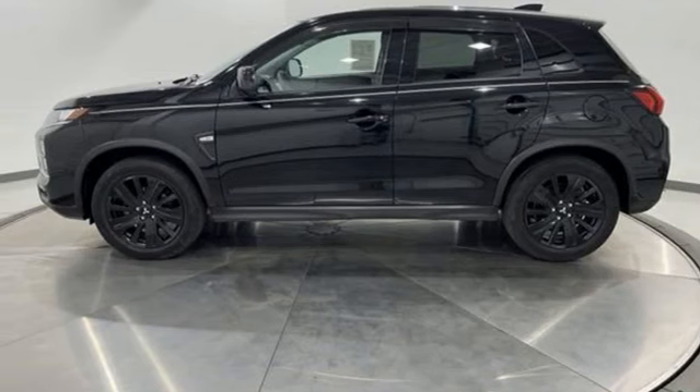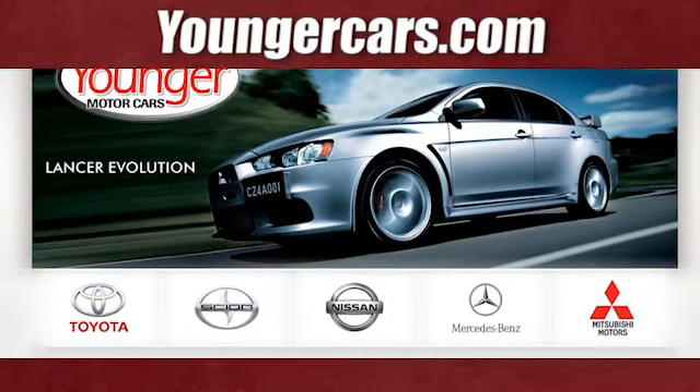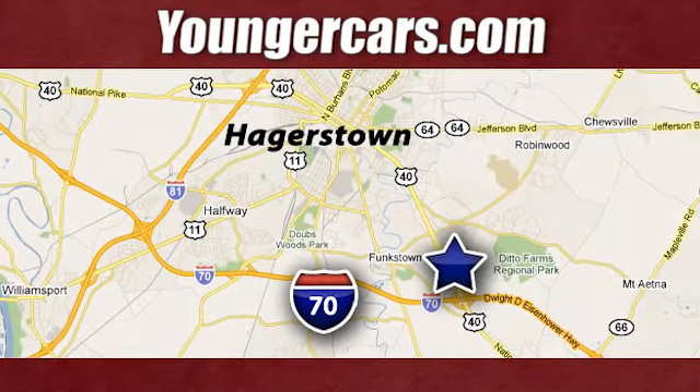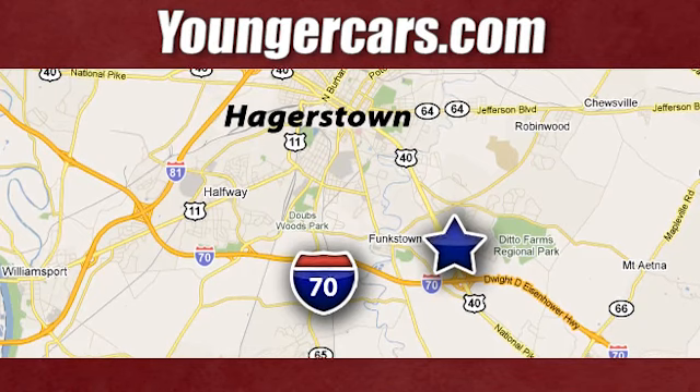There's even more to see in person. Take it for a test drive today. Visit our website at YoungerCars.com. We're conveniently located at 1945 Dual Highway in Hagerstown, Maryland.